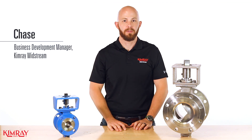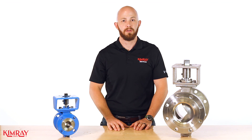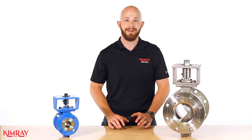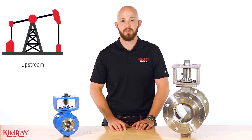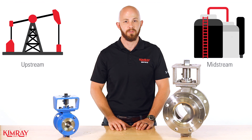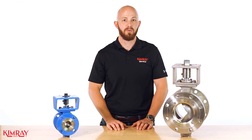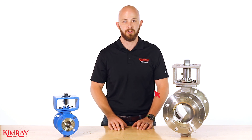Hi, I'm Chase with Kimray. Producers with both upstream and midstream operations often have to go to multiple vendors to find the right control valve solutions. Not so with Kimray. Kimray offers trusted upstream products as well as a variety of midstream solutions to meet your gathering, transporting, and processing needs. In this video we'll look at a customer specific need and the Kimray midstream solution applied.